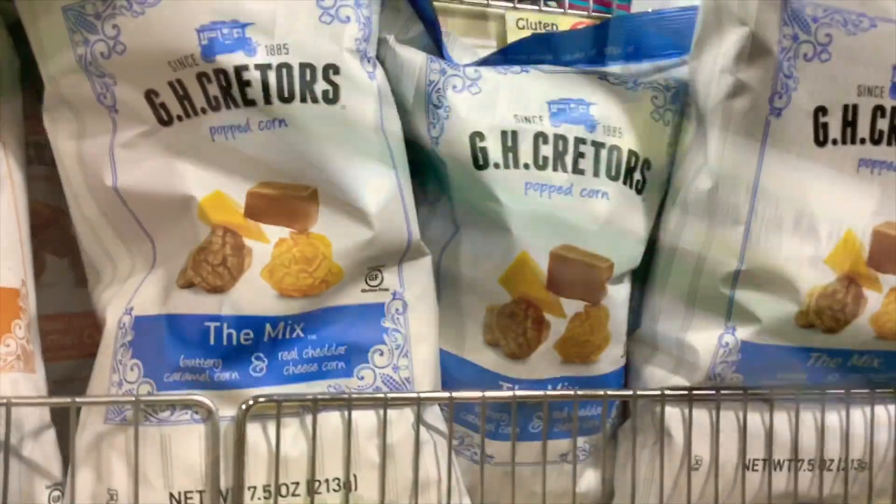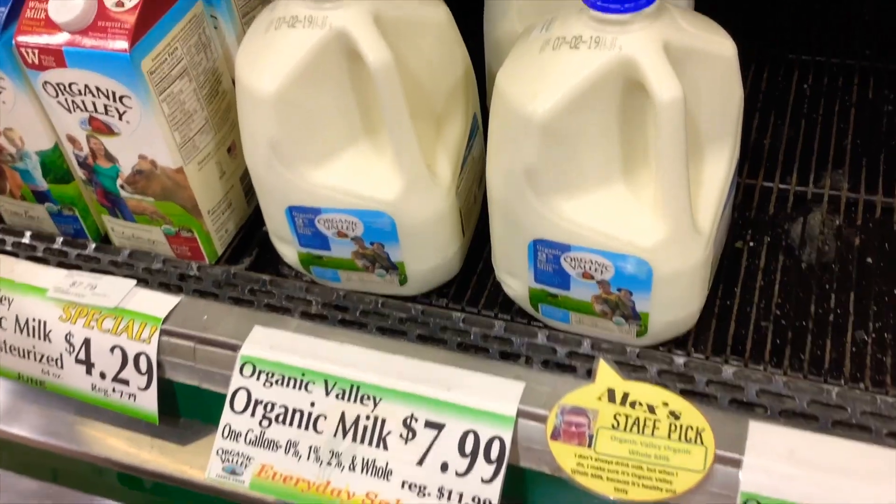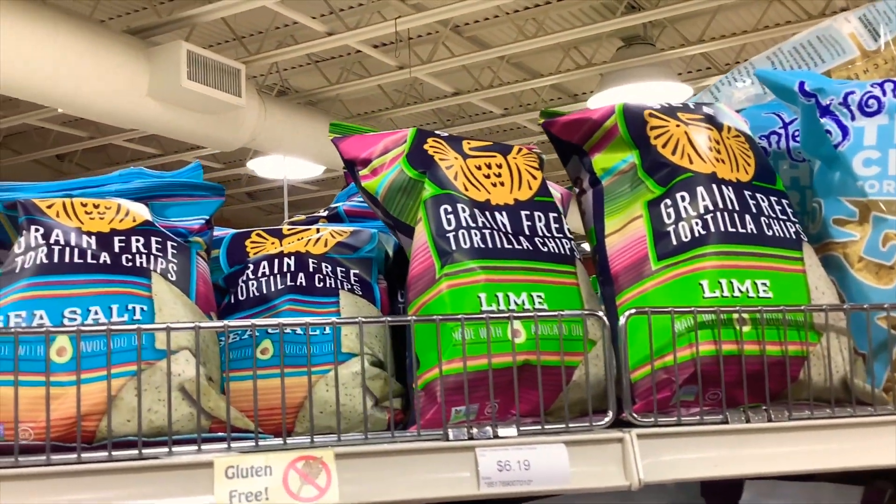Next up, Organic Valley 2% milk. I don't always drink milk, but when I do I make sure it's Organic Valley milk because it's healthy and tasty.